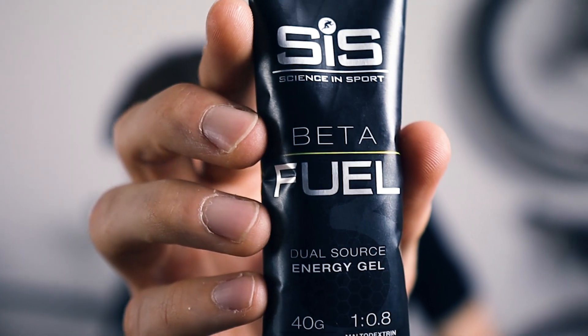Some of you may have already seen the new Science in Sport beta fuel gel and wondered what all the hype is about and whether it lives up to the claims. Others might not have known it's a thing — it is. Science in Sport have recently come out with a new beta fuel range including this gel. Before, they just had a beta fuel sachet which was a powder you mixed with liquid, but the updated range and gel have a better nutritional profile to help you race faster.